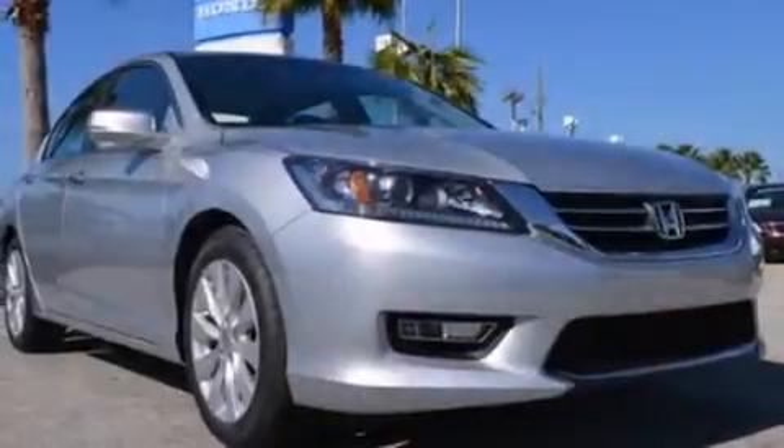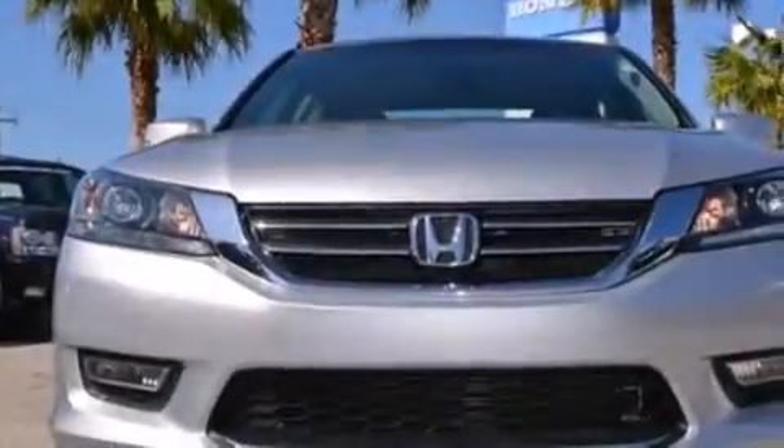Air conditioning, an auto-dimming rearview mirror, stability control, a keyless entry system, and leather seats that provide great support and create an overall luxurious feel.